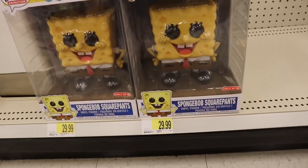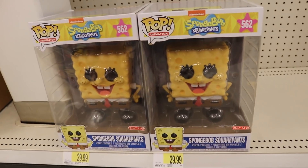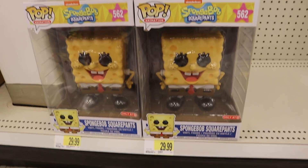The only other thing that I could find for Funko Pops was these two SpongeBob SquarePants 10-inch ones. Yeah, it looks like that's about it. They don't have anything new today besides those ones that we saw at the back, so I think we'll go home and show you guys everything that we picked up today.